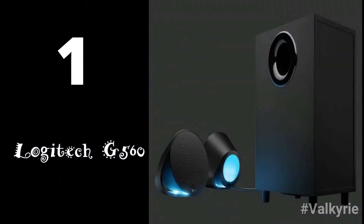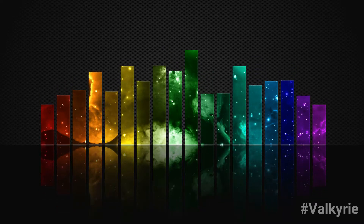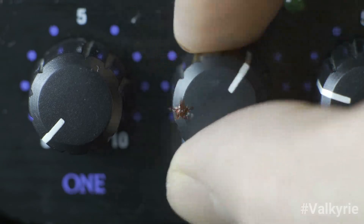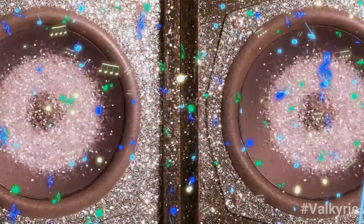And number 1: The Logitech G560. If you love RGB lighting, the LightSync feature on these computer speakers can positively impact your playing experience. This product offers two control modes, screen sampling, and a 6.5-inch subwoofer to create dynamic experiences.